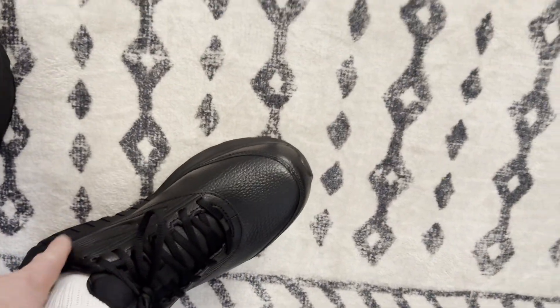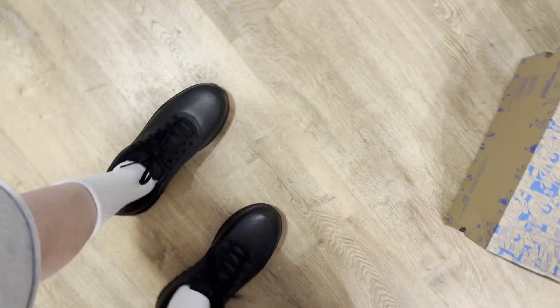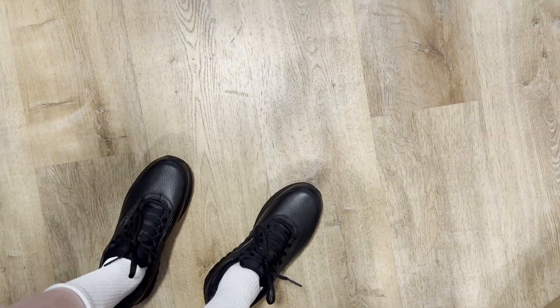Yeah, now it's not slipping — it's noticeably better. Before, I would take a step and the heel would pull up a little bit. It's still doing it slightly, but not as much, and they just need to be broken in. New shoes often need to be worn for a while. I think they actually look better on my feet than they did in the box — they look better in real life than on camera.